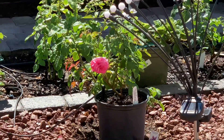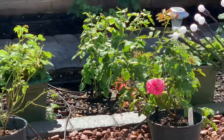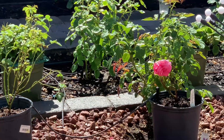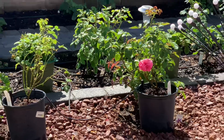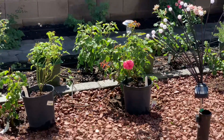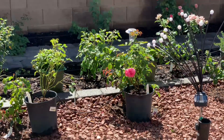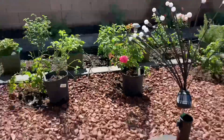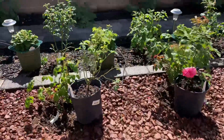Look at my Pink Eden. This Pink Eden — a couple weeks ago it was on Mother's Day, I ordered it. Now it's got the flowers.